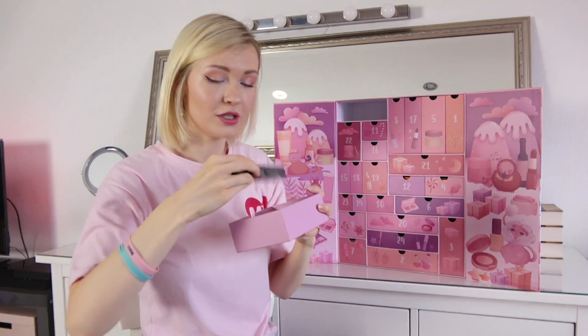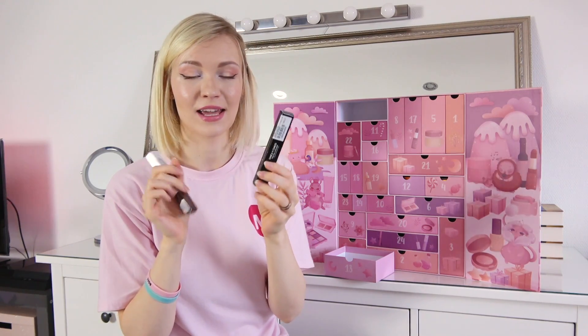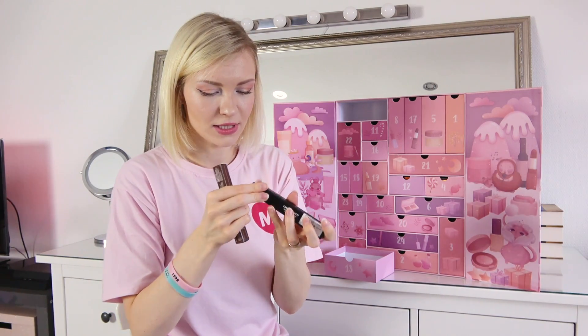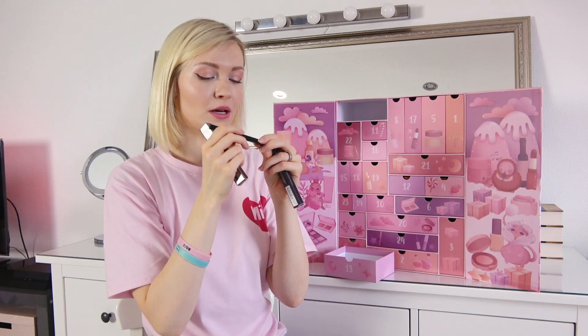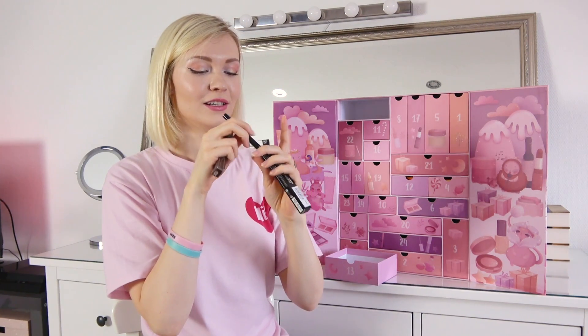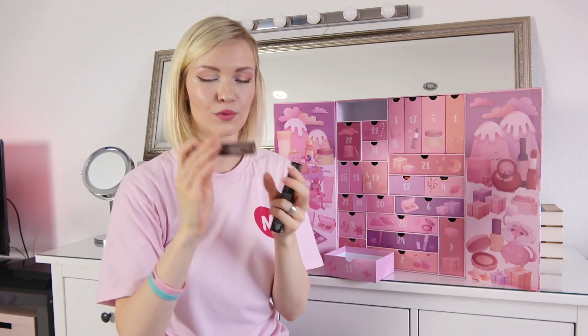Number thirteen — two eyeliners! That's amazing because I need a new eyeliner. It even looks like the one I'm always using — the felt-tip pen. I love these because I'm really bad at doing eyeliner so I really need a good tool. This one looks great, and there's also a brown one.